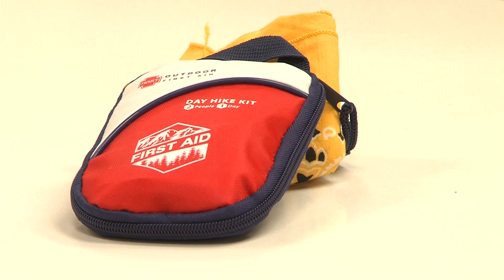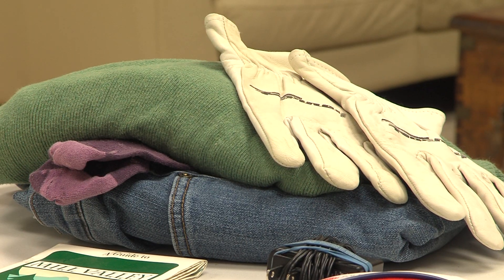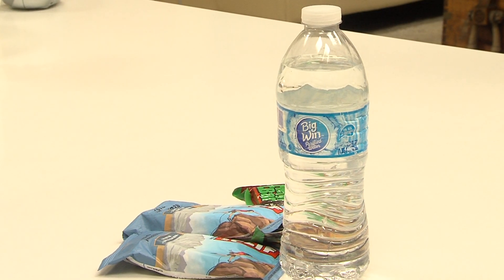Rain poncho in case it's raining. A first aid kit. A set of leather gloves. Flashlight with extra batteries, as well as a headlamp, which is great because then your hands are free. Snack bars and water bottles.